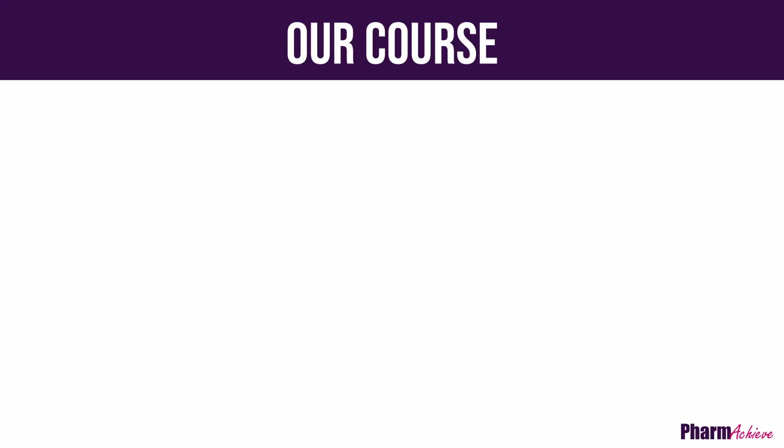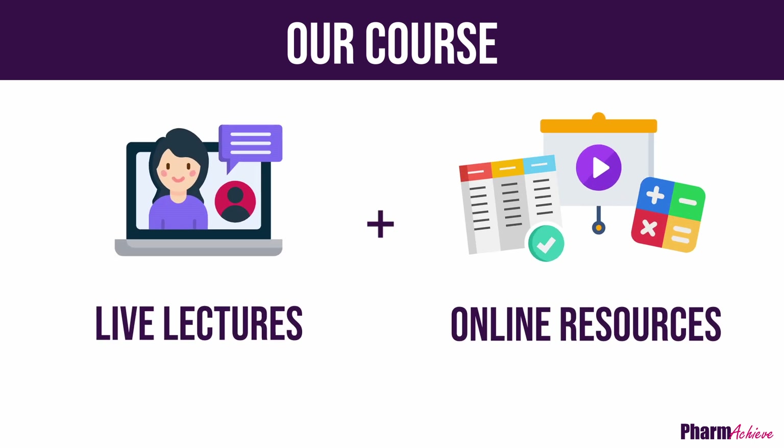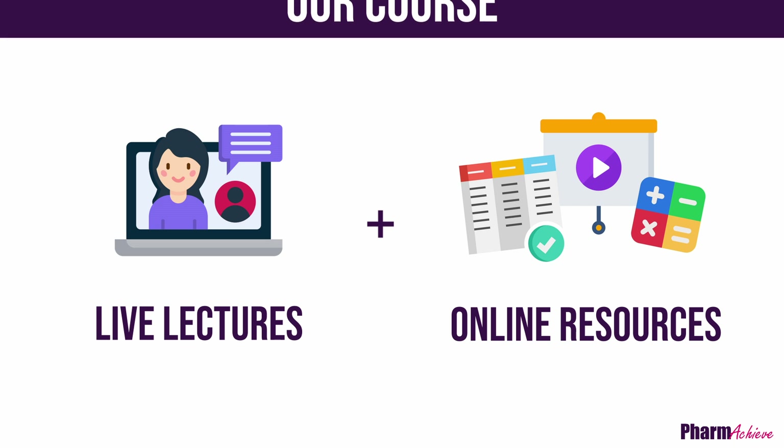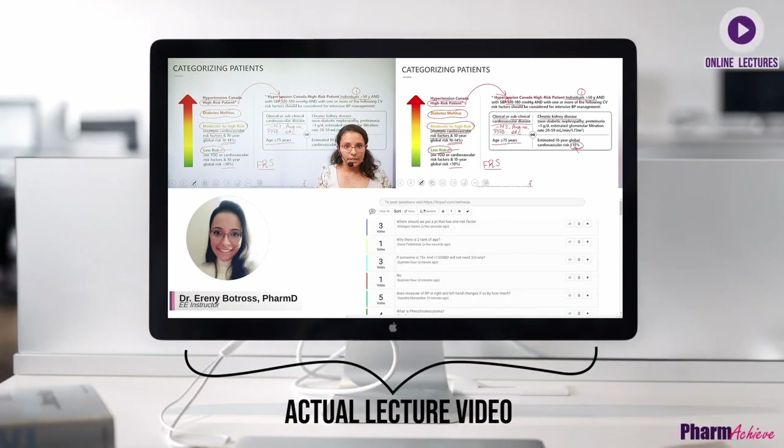Our course combines live interactive instructor-led lectures with online resources you complete at your own pace. Your interaction with an instructor takes place online, so you can attend no matter where you live.